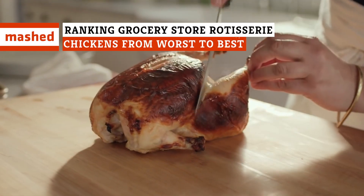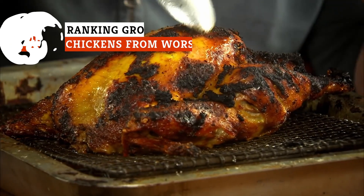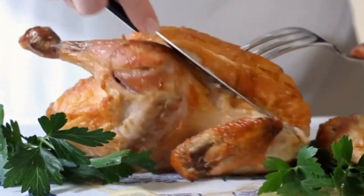You can find hot and fresh rotisserie chicken in just about every grocery store in America. However, rotisserie chickens are not all created equal. Where should you go? Here is our ranking of the best grocery store rotisserie chickens, from worst to best.